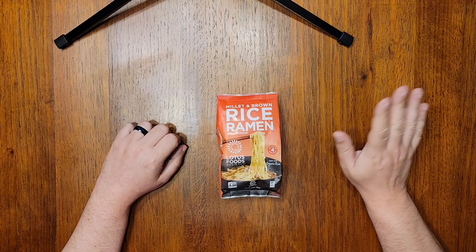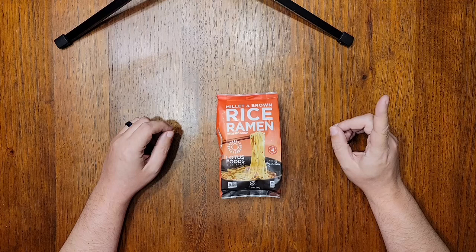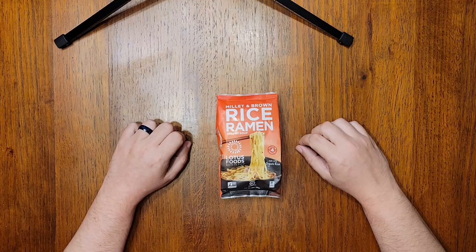Hello, everyone, and welcome to Noodle Journey, your destination for detailed and informative reviews of the Instant Noodle universe. And today I am soldiering on through Lotus Foods Instant Noodle products with this Millet and Brown Rice Ramen with Red Miso Soup.